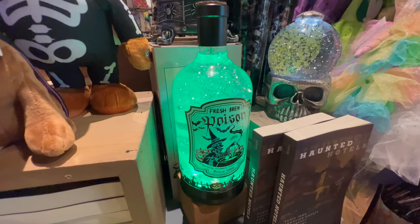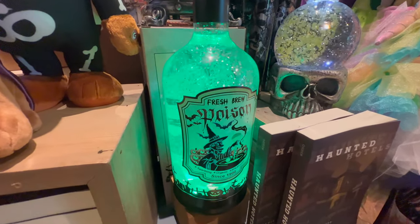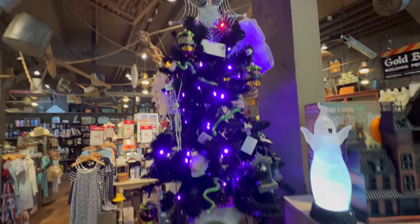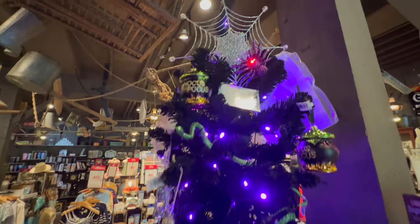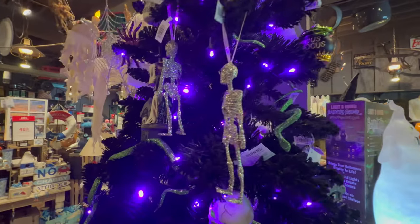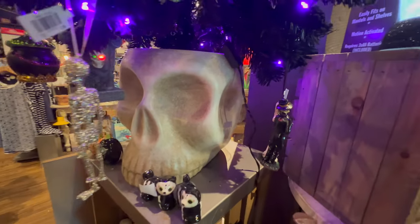And here we have some fresh brew poison - oh, it's organic. Great, let me get some. Since 1900. We have a Halloween tree with some ornaments like Hocus Pocus, spider webs, sparkly skeleton. The base of the tree is really cool - giant skull.